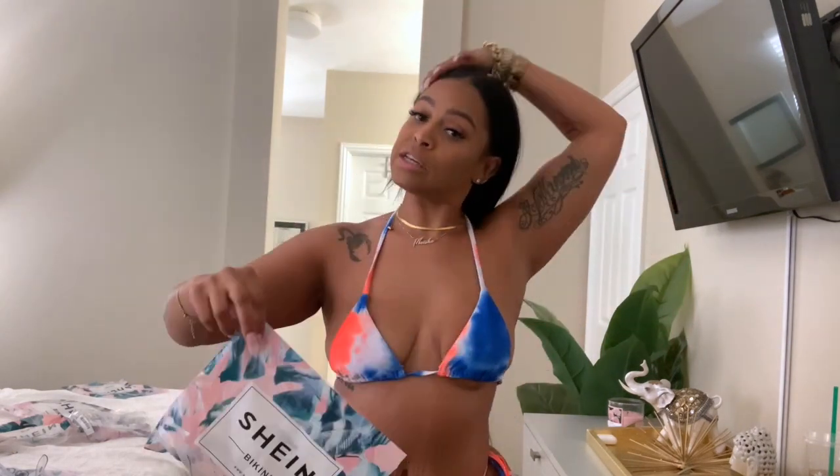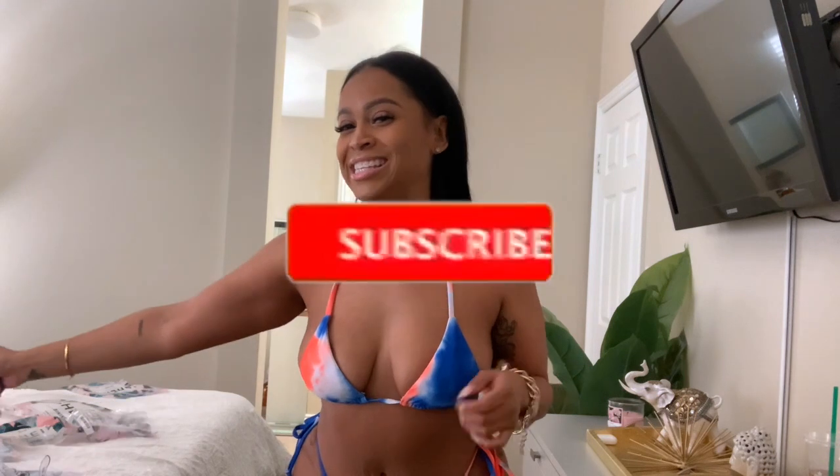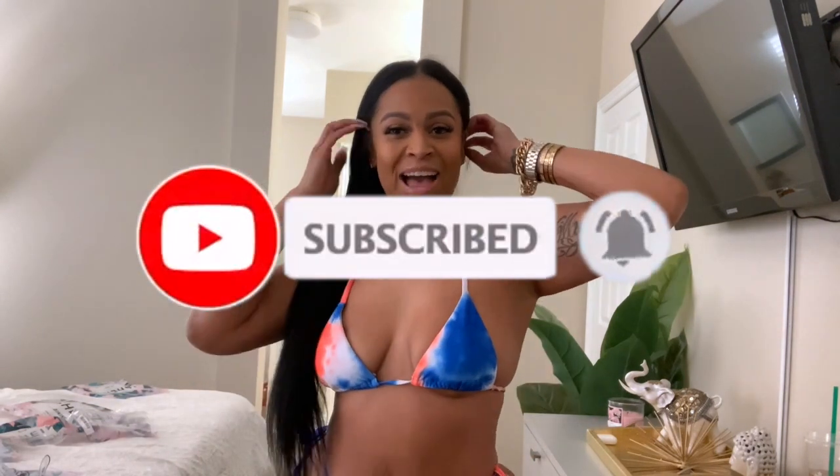Thanks for sticking to the end of the video. Go ahead and check out Shein — they have a bunch of cute swimwear and clothes, but definitely check out their swimwear. Let me know what pieces you guys will purchase, and if you do buy anything let me know what you get. Thank you for watching — please like, comment, and subscribe. Until next time, have an amazing day — MJ out.